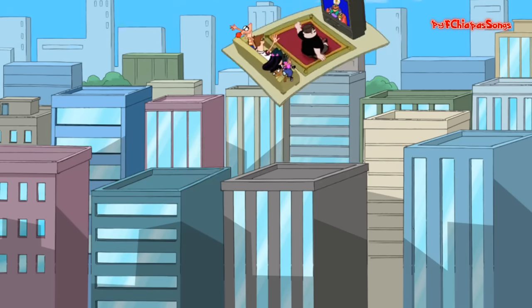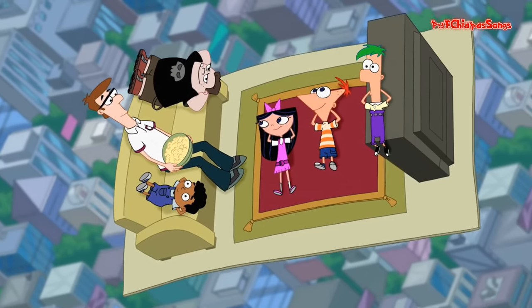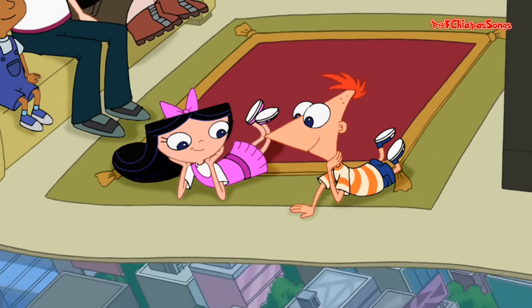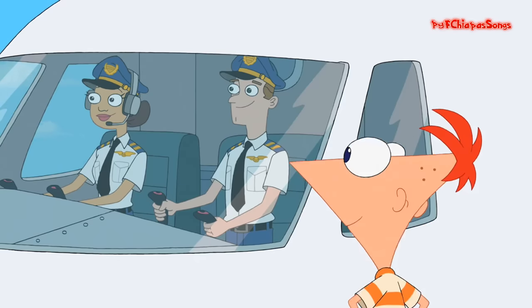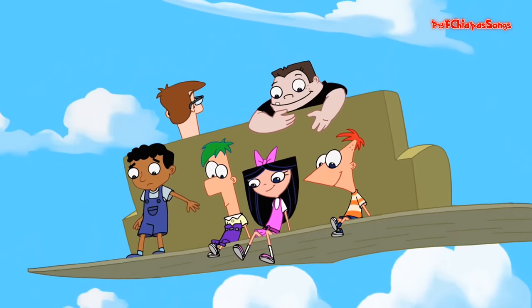So climb on our aerial, aerial rug — it's certain to keep us aloft. Its aerodynamics are highly advanced and its weave is so tight and so soft. Though this vista's diverse, is it better or worse? If you ask, I'll just give you a shrug. But you can vary your view of the area from our aerial, aerial rug.